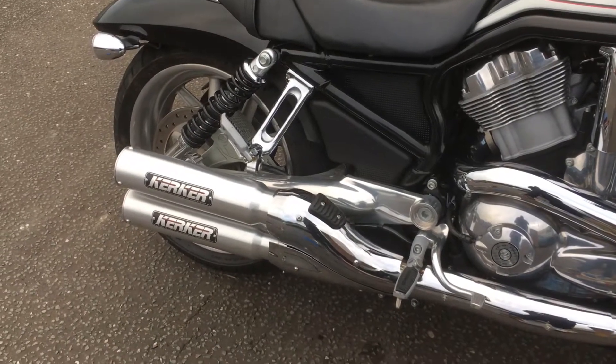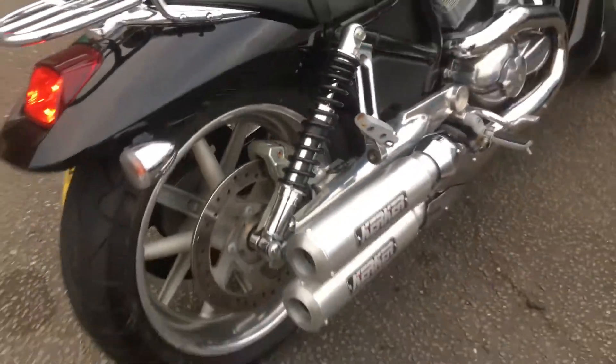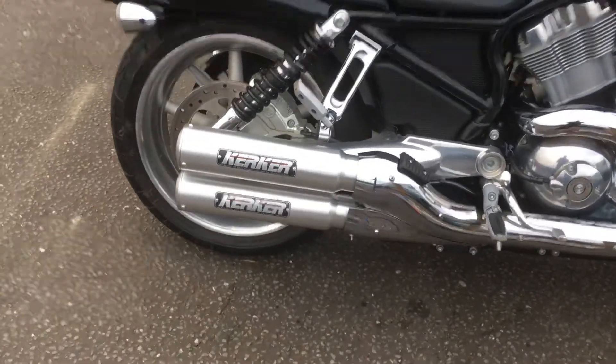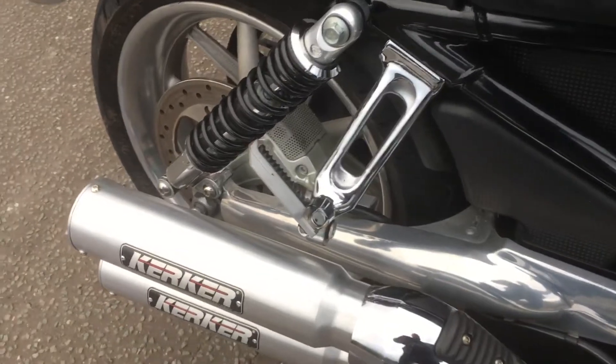Hi, it's Mike from Custom Crew. As you can see here, beautiful exhaust — Kerkers, very well known for all your V-Maxes and stuff. This one is for a V-Rod. So just fire him up — very, very lightweight compared to the stock, unbelievably light.